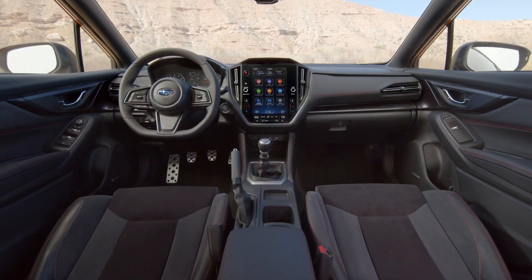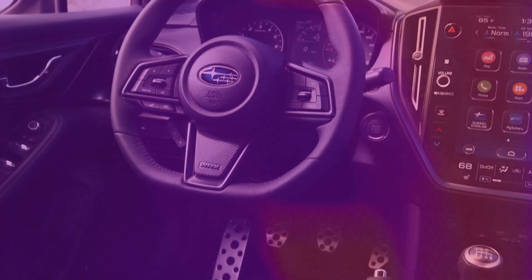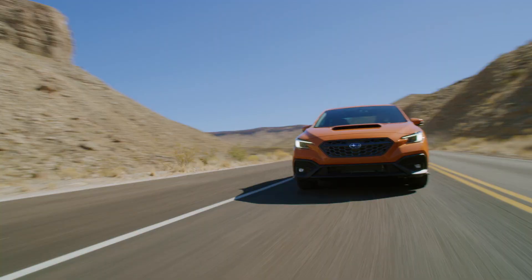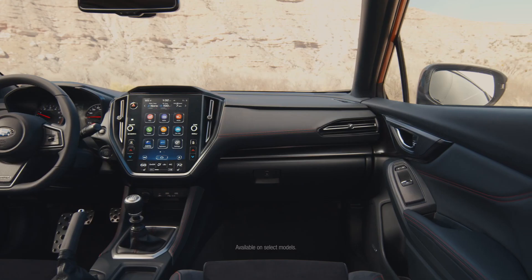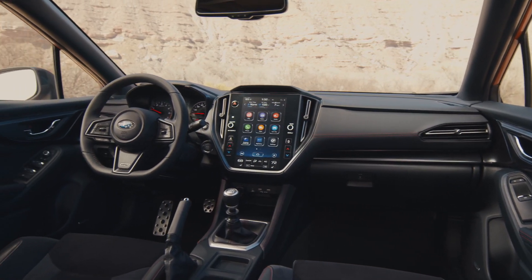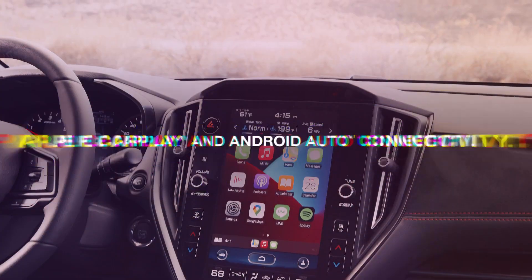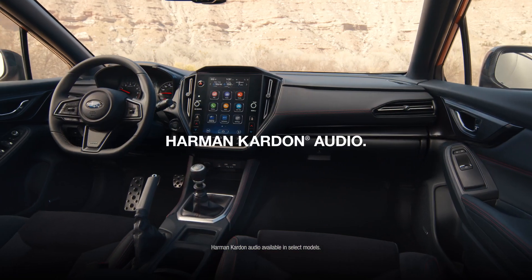The cockpit is designed for drivers. Standard six-speed manual transmission. D-shaped steering wheel to connect you to the road. Aluminum alloy pedal covers. You're immersed in technology and safety with an intuitive 11.6-inch touchscreen, Apple CarPlay and Android Auto connectivity, and a premium audio experience.